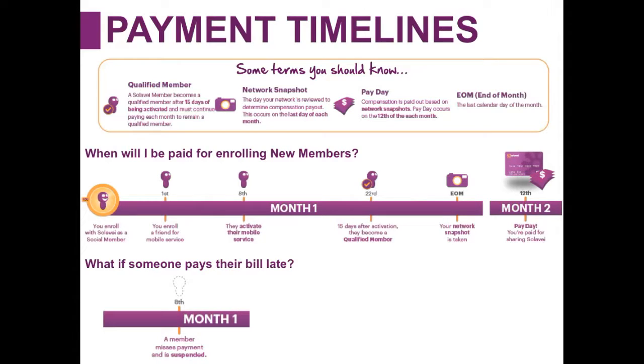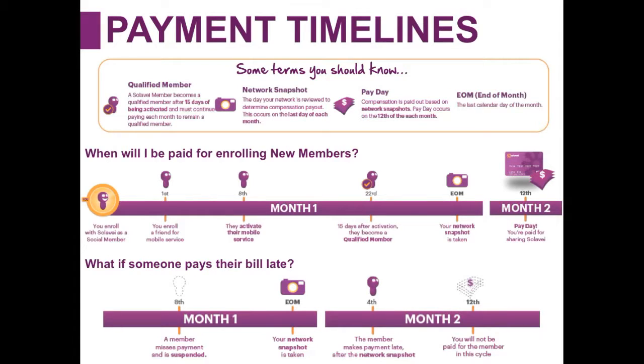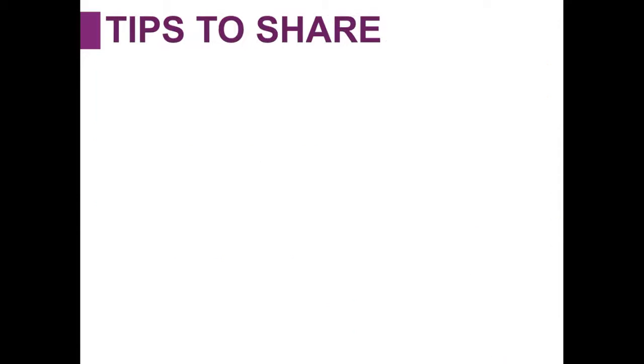Another question people have is what if someone pays their bill late? If someone was scheduled to make their payment on the 8th of a month and missed it, and at the network snapshot they hadn't paid their bill yet but paid on the 4th of the following month, then on the next pay cycle of the 12th — because they weren't an active qualified member at the end-of-month snapshot — you would not receive compensation on that pay cycle, but you would earn it on the following pay cycle. A word of advice: look at the last day of the calendar month and count back 15 days — any members enrolled and activated before that date will be paid out on the following compensation cycle.